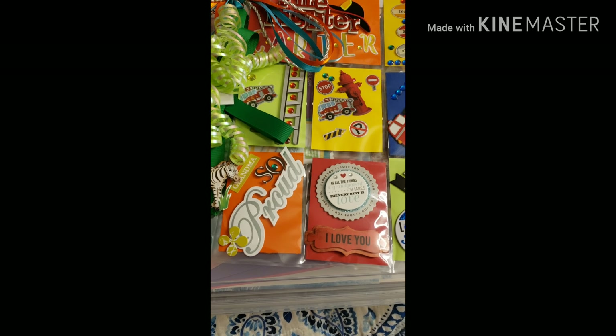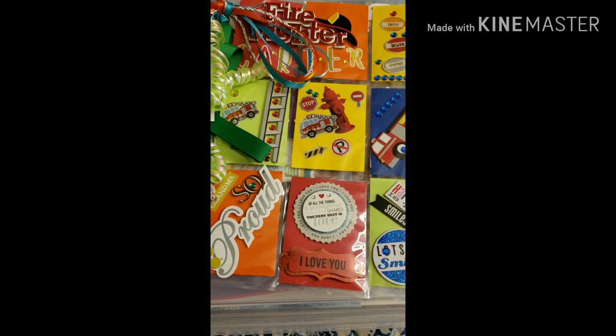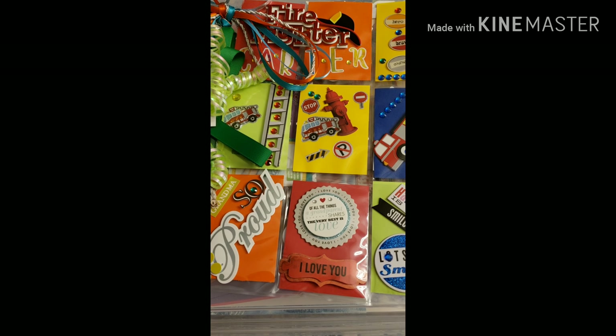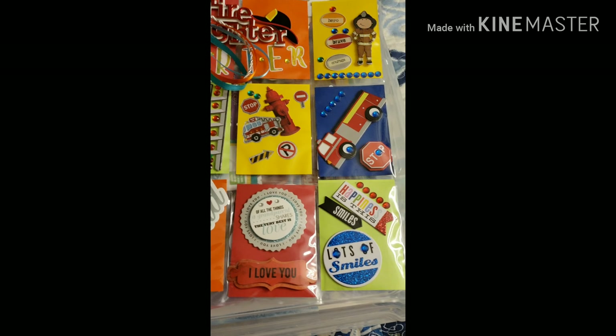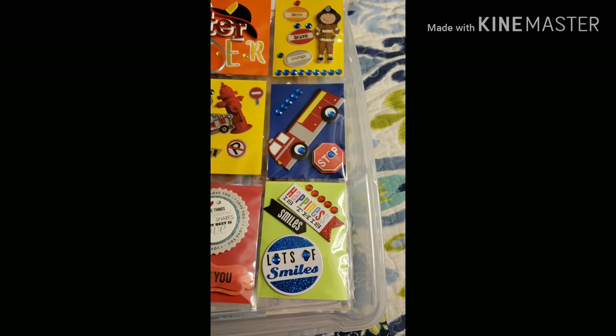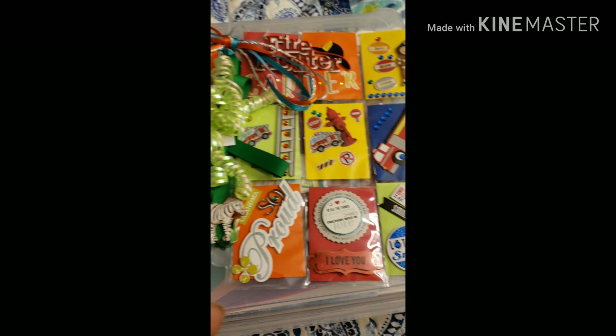The other one has, so proud, grandma so proud. And then the other one says, of all the things a grandma shares is love, the very best is love. And it says, I love you. Then the other one says happiness is this smile, lots of smiles. So that's the front of it.